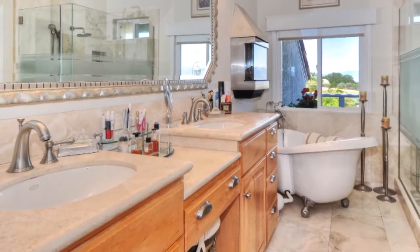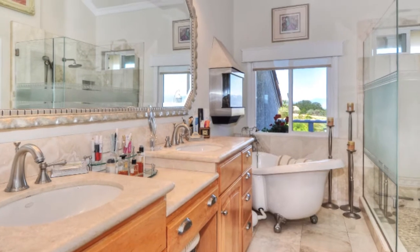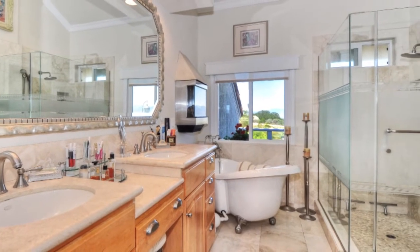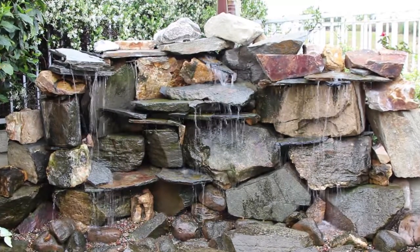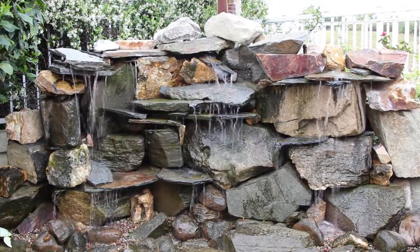Attention to detail can be found everywhere, like these bathroom countertops and elegant tub and adjoining shower. The backyard has essentially a full kitchen to entertain your guests, and this rock waterfall creates a serene escape from a hard day's work.